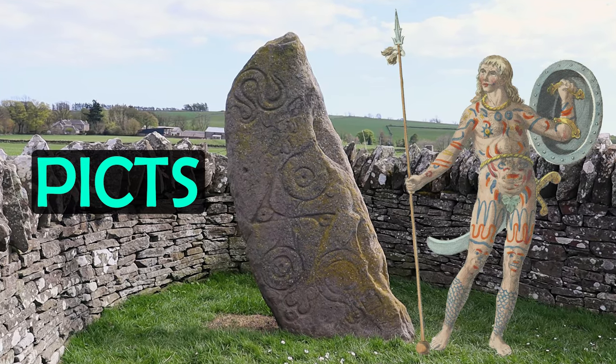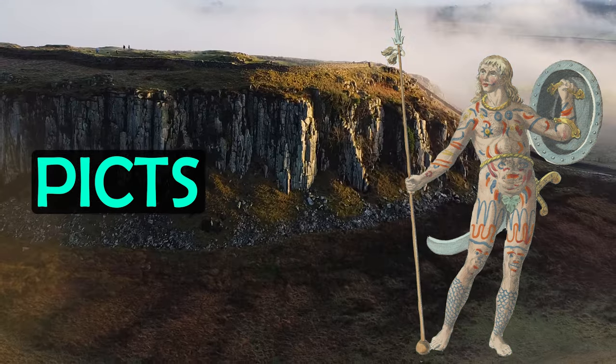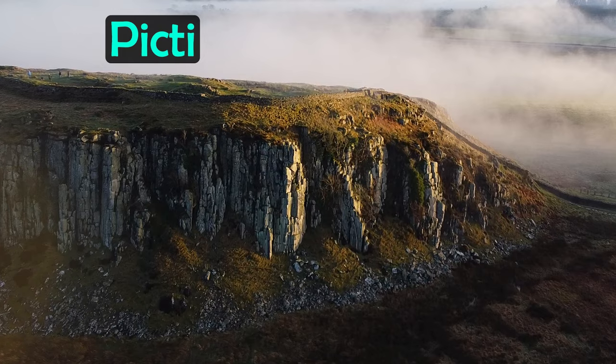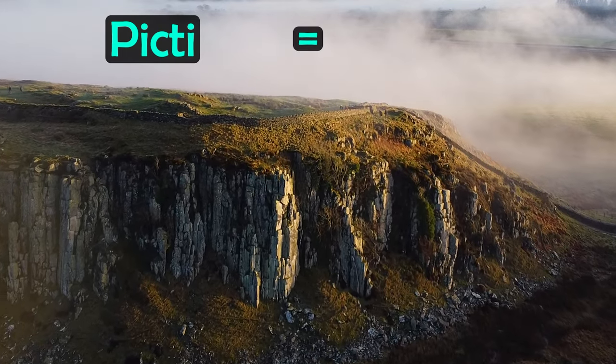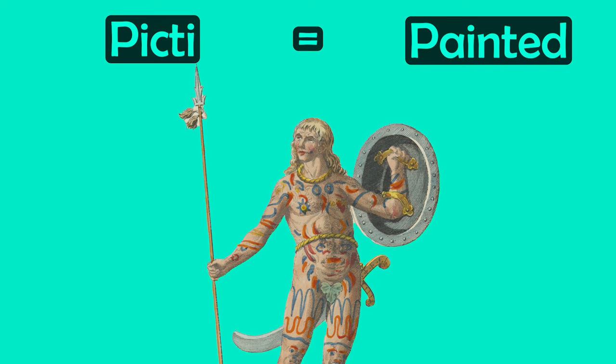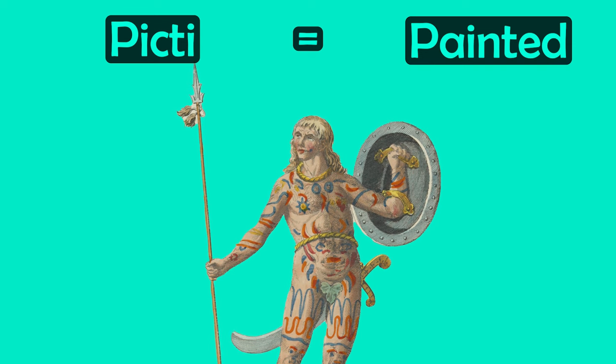They first appeared in the historical record in 297 AD, when a Roman writer spoke of the Picts and the Scots attacking Hadrian's Wall. Their name, given to them by the Romans, probably means 'painted people,' either because they painted themselves in battle or perhaps because they were heavily tattooed.